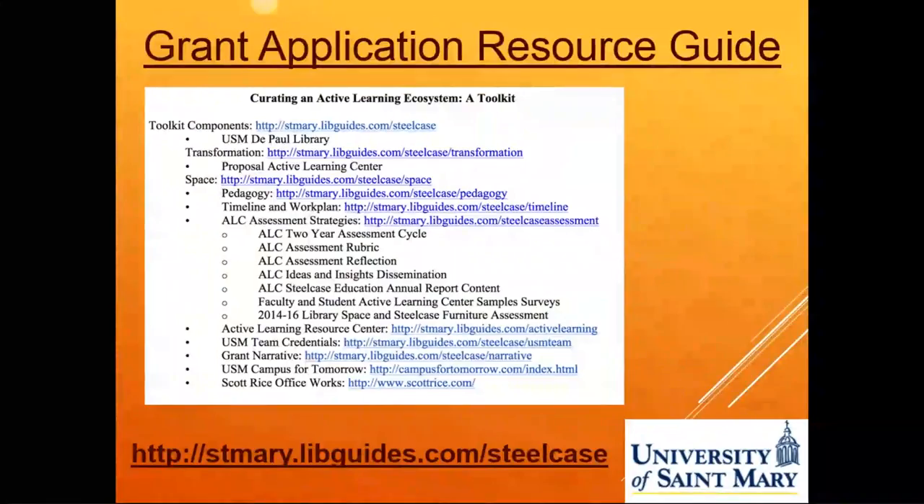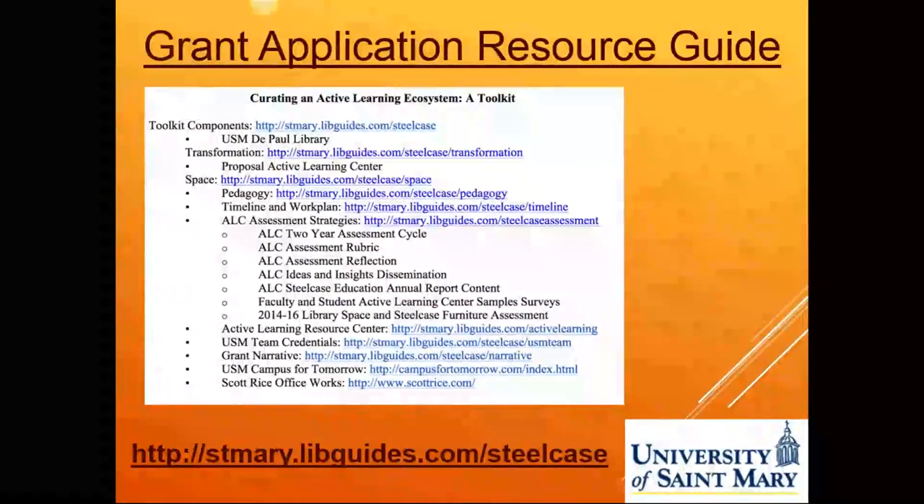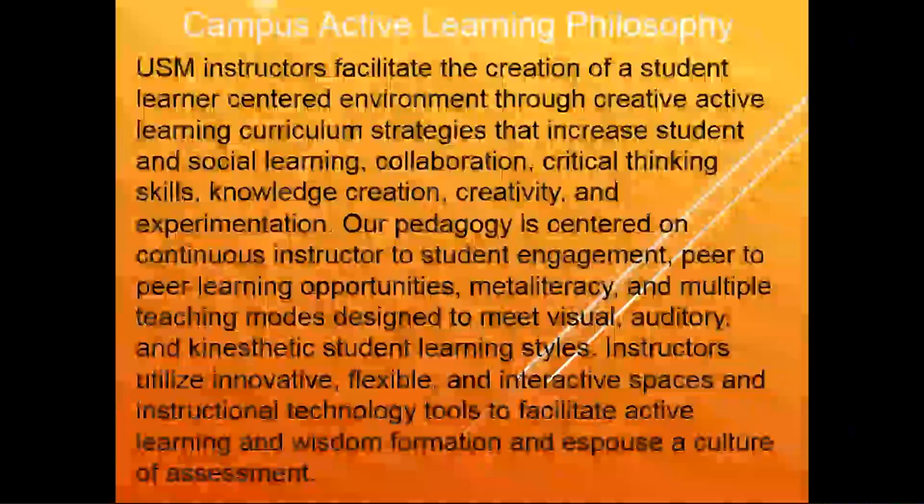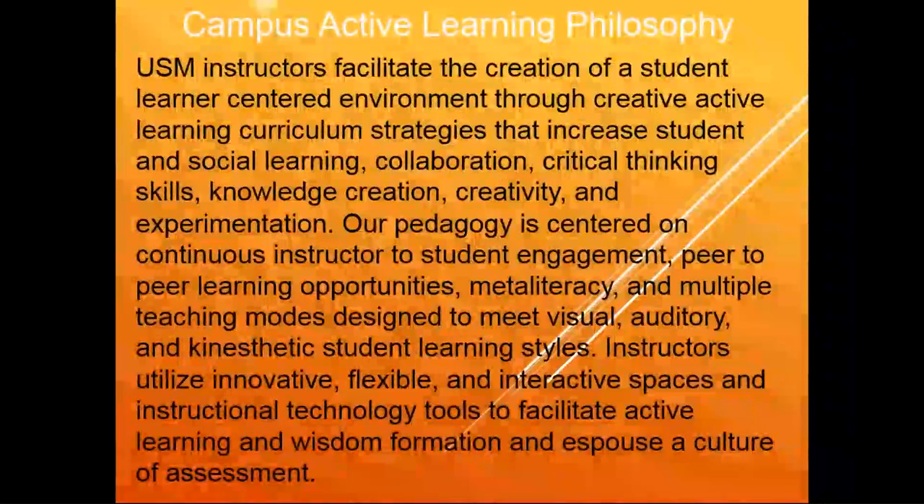We were highlighted by Steelcase Education as an excellent example of this grant application, and they have been sharing our application with others for the 2017 grant cycle. We were also one of the recipients of Steelcase sending a video team to come and highlight our usage of the room. The video created by Steelcase is available on our grant application page — please feel free to take a look.